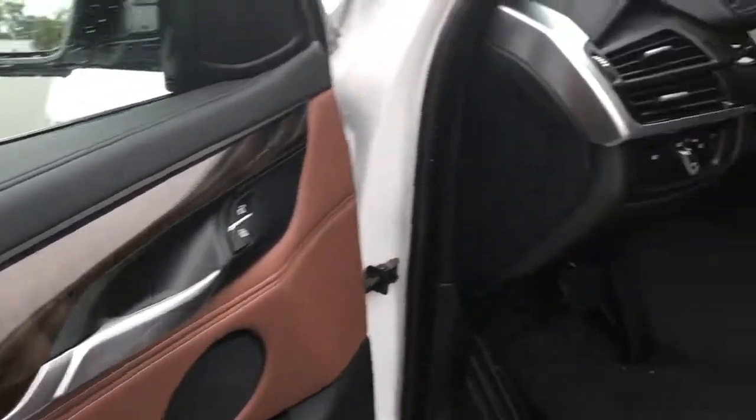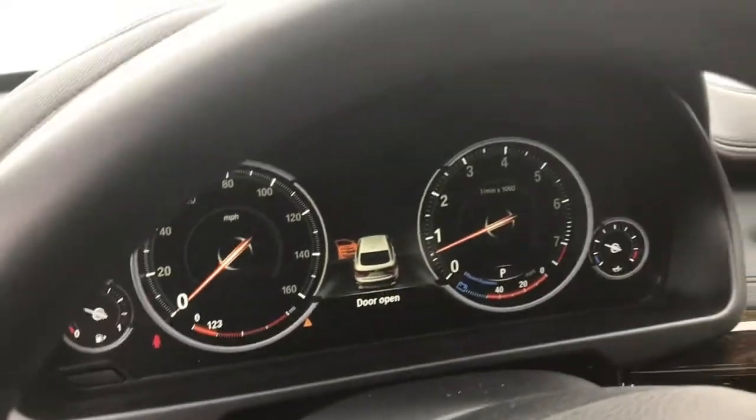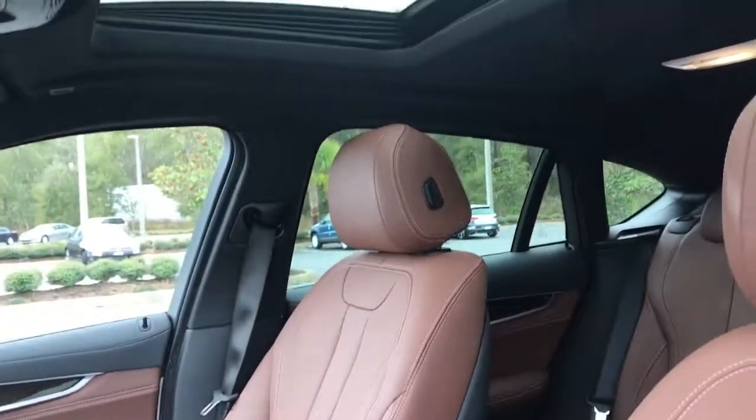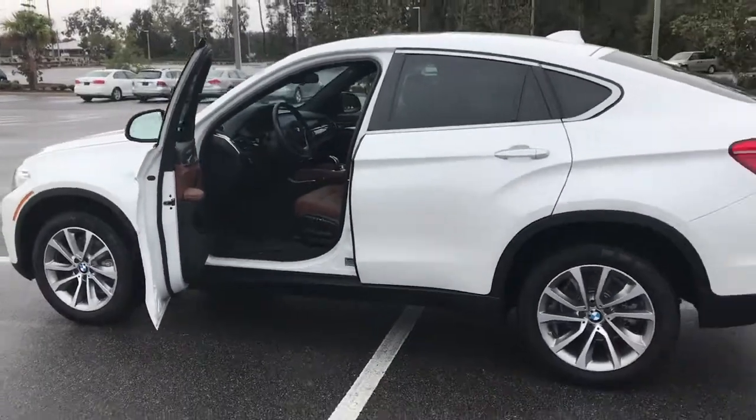The interior is gorgeous — the wood grain with the saddle brown. This has got heated seats, a heated steering wheel, a big GPS, a nice digital dashboard, and a nice moonroof. Thanks again for allowing us to help you find your next vehicle.